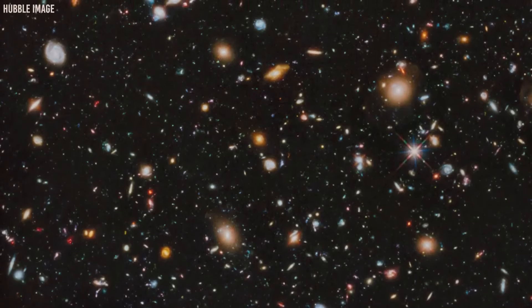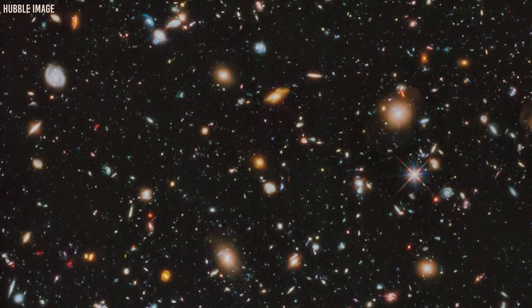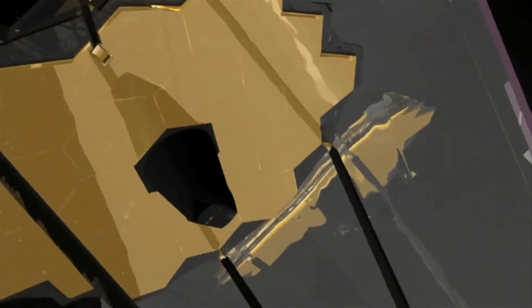The JWST just shared amazing pictures that are very clear and full of details. The JWST isn't just there to amaze us, though. Experts at NASA say that its work will help us understand both the world now and how it happened in the past. What new facts and figures do the JWST and the Hubble Space Telescope give us? Let's find out.